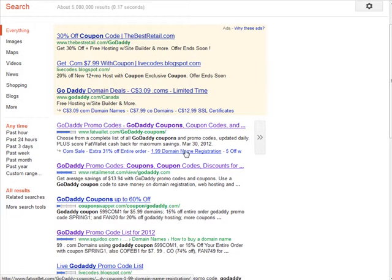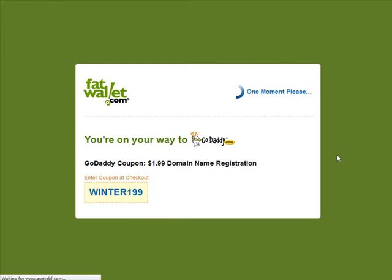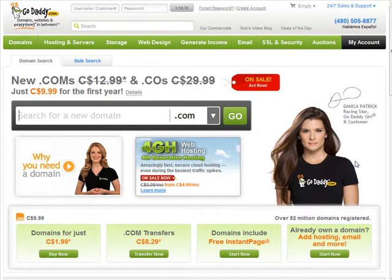Here we have a $1.99 domain name registration. You go through with the coupon to see if it works. At the end of the process, on the right side, you can see the details and it'll show you if you got the discount. You can also enter your coupon code there and it'll adjust the price right away.